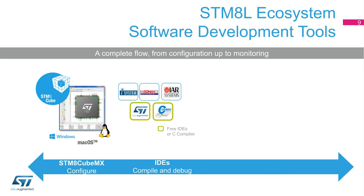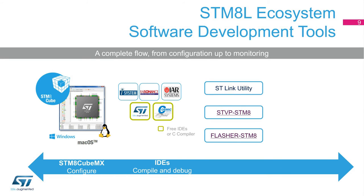Once the binary is built, the user can use programming software tools like our STVP or ST-Link utility, accessing the STM-8L either through a probe like our ST-Link V2 or directly through the built-in STM-8L bootloader feature.